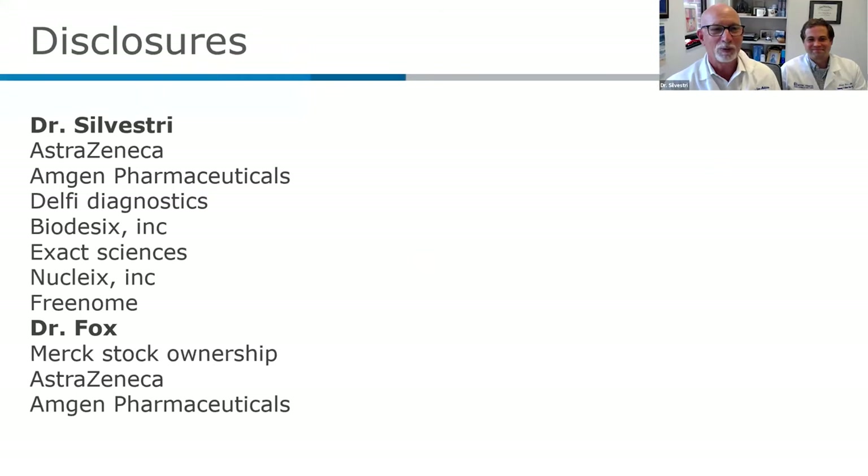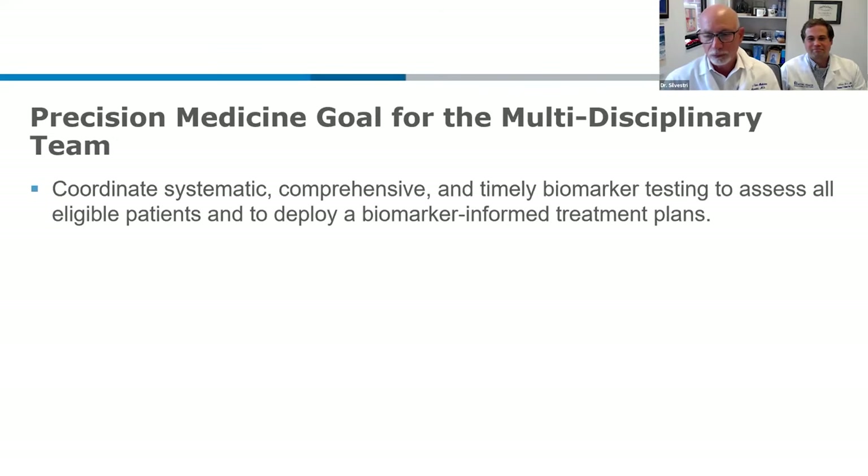These are our disclosures. Most of those are for research studies that we have in biomarkers. I'm going to turn it over to Adam for a second.